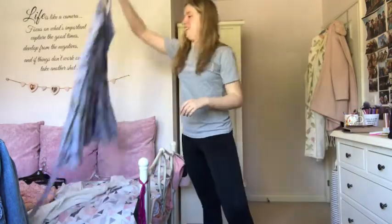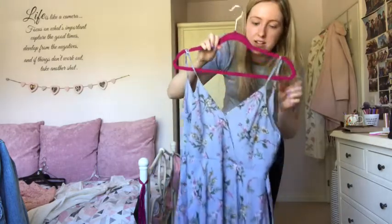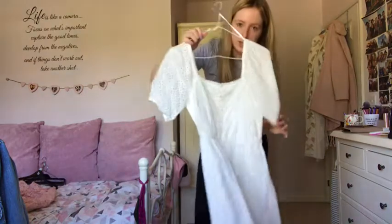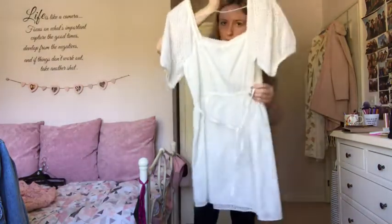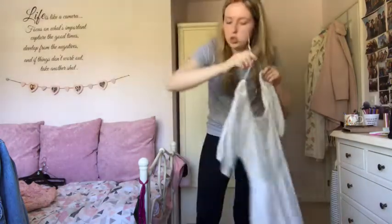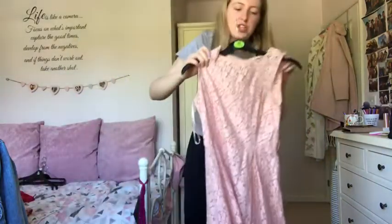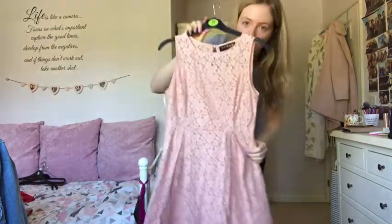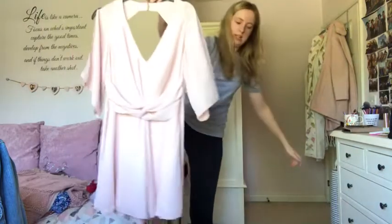This Primark dress would be really nice for a wedding or garden party - keeping it. This Miss Selfridge dress I got in Topshop in the sale has a bow at the back and pretty buttons down the front - definitely keeping that. This dress I wore to my brother's graduation four years ago and to a wedding - I haven't worn it in a while but I really like it so I'm keeping it.